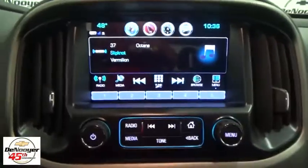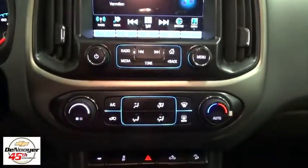Security system, heated front seat, rear window defroster, tachometer, panic alarm, overhead console, remote keyless entry.